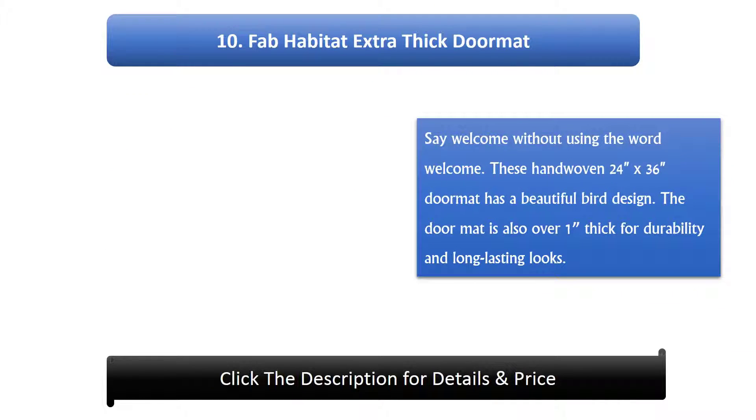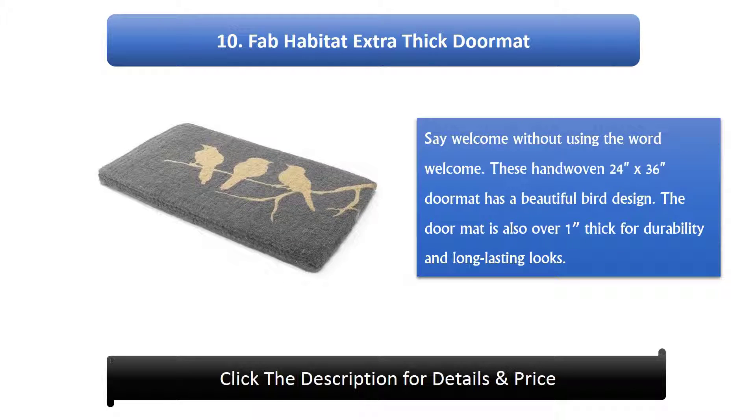Number 10: Fab Habitat extra-thick doormats say welcome without using the word welcome. This hand-woven 24 x 36 inch doormat has a beautiful bird design. The doormat is also over one inch thick for durability and long-lasting looks.